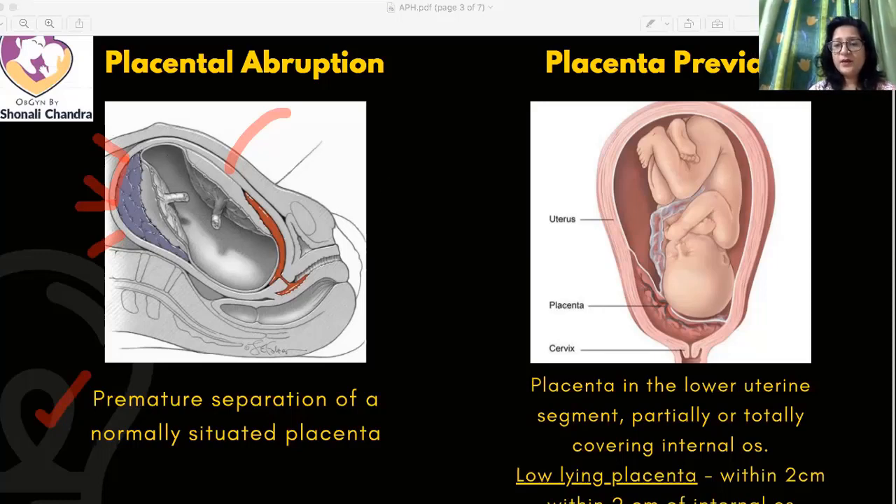Placenta previa, on the other hand, is when the placenta is in the lower uterine segment. It may be partially or totally covering the internal os. Sometimes the placenta could be low-lying when the edge of the placenta is not covering the os but is within two centimeters of the internal os.